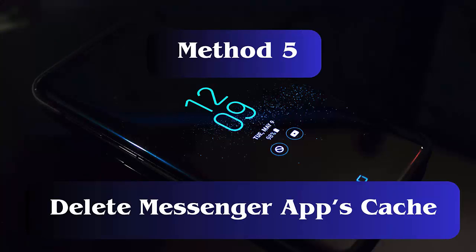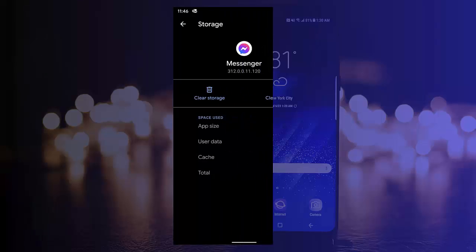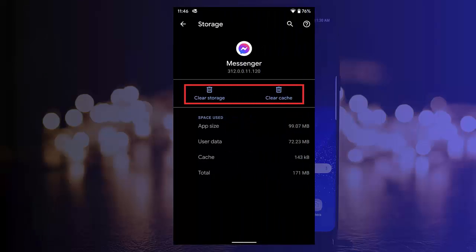Method 5: Clear Messenger App Cache. First, open Settings and click on Apps. Now tap on Messenger and then on Storage. Here, tap on the Clear Cache option.